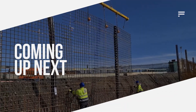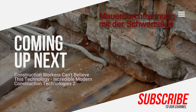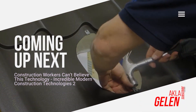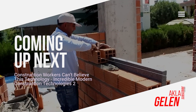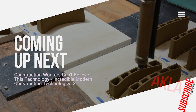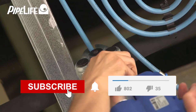Hi everybody! Technology in construction both saves time and increases earnings. Especially the construction tools invented with technology have excellent properties. In the hands of professional workers, these inventions officially turn into a visual feast. In this video, we talk about some incredible technologies used in construction. You can see some construction techniques for the first time in this video. Please subscribe to our channel and like the video.